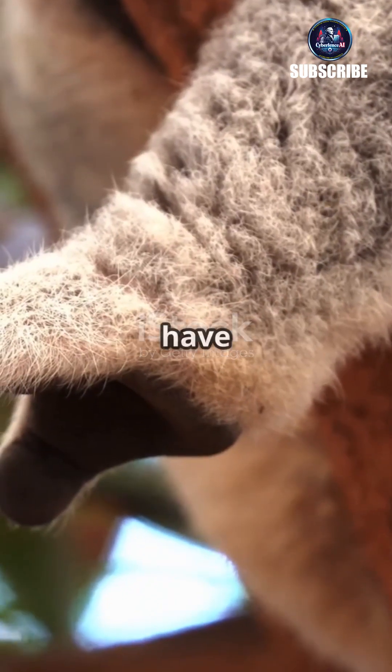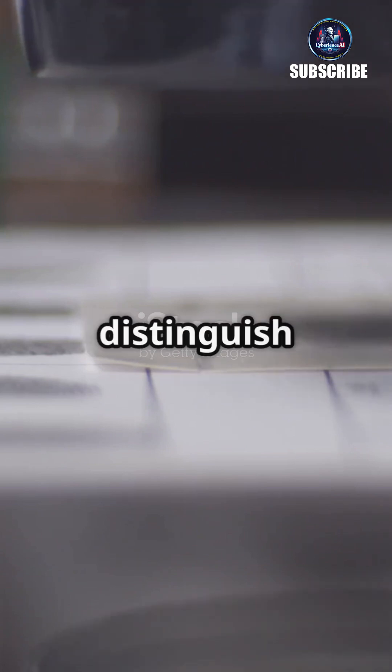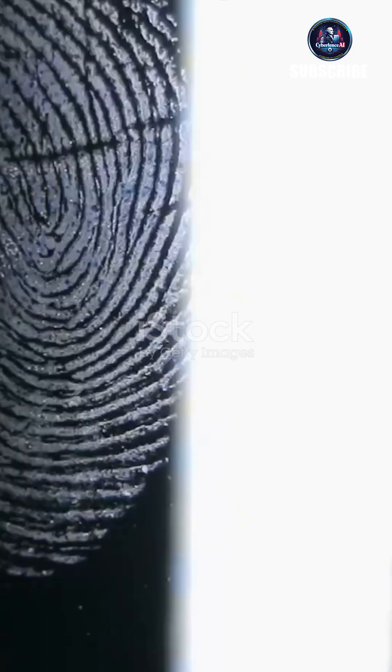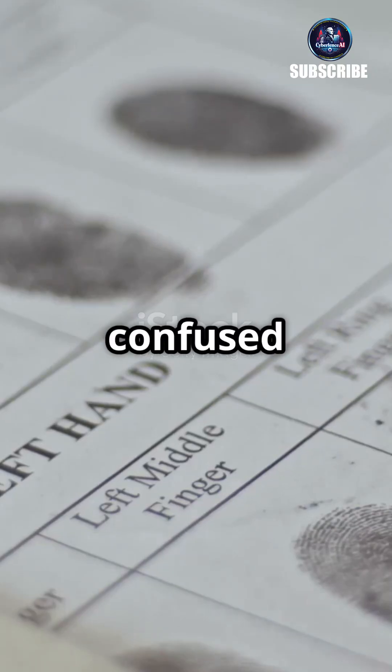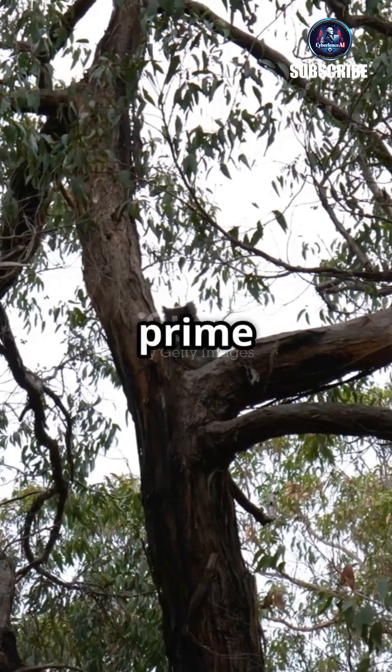These adorable marsupials have unique ridged patterns on their fingertips that are nearly impossible to distinguish from human fingerprints, even under a microscope. Forensic scientists have noted that koala prints could easily be confused with human ones at a crime scene — imagine a koala being the prime suspect.